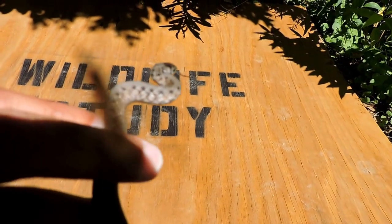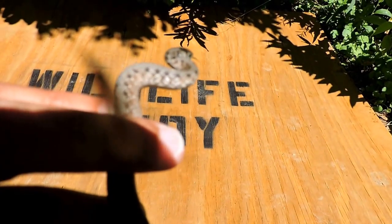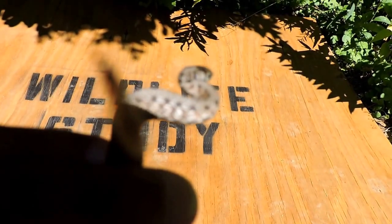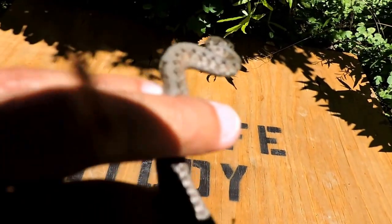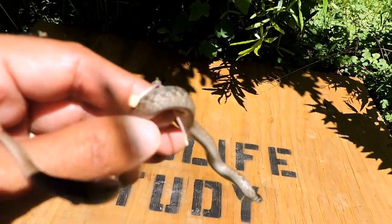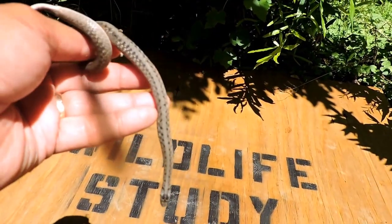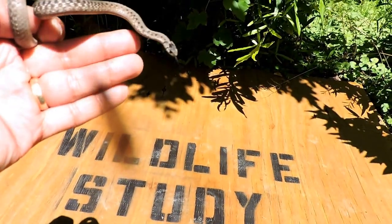Here we have a Dekay's Brown Snake, which used to be called Northern Brown Snake, Storeria dekayi. You can see this one's really flattened out. You unfortunately can't smell it — or maybe fortunately you can't. It's also just musky. This is a very, very common snake, probably the most common snake we have here in Virginia, and it's also incredibly misidentified.